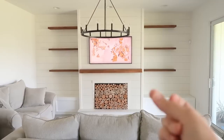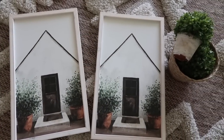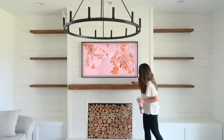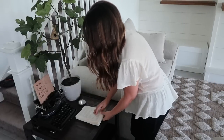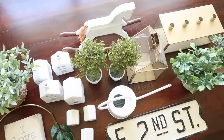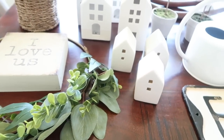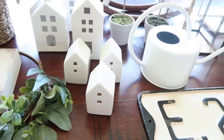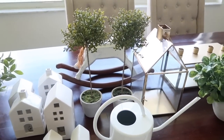First, go through your shelf decor and remove anything that doesn't spark joy or serve a purpose. In my case, that was everything on here. Today I'm going to be giving my shelves a completely new, fresh look. Go through your home and find things that might work on your shelves — set them out even if you're unsure, because it's better to have more items to play around with than less. Look for items in various sizes, shapes, and textures that all fit into a similar color scheme. This way, you can easily mix and match them to create groupings on your shelves.